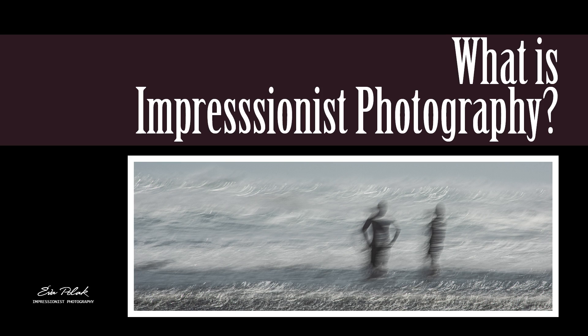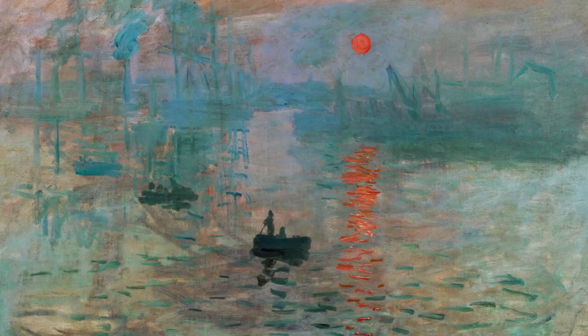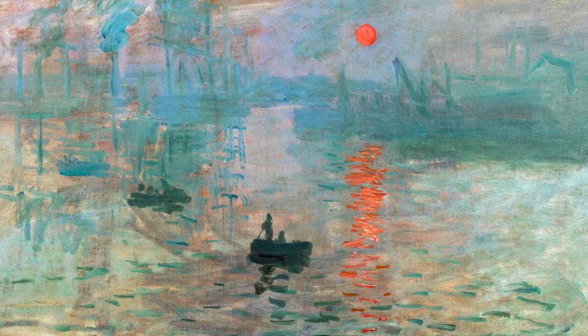To create Impressionist photography, you must first understand what Impressionism really is. The term Impressionism was first coined in 1874 to describe the work of a group of artists including Monet, Renoir, Pissarro and Degas who were exhibiting in Paris. French art critic Louis Leroy first used the term Impressionist based on Monet's painting Impression Sunrise.